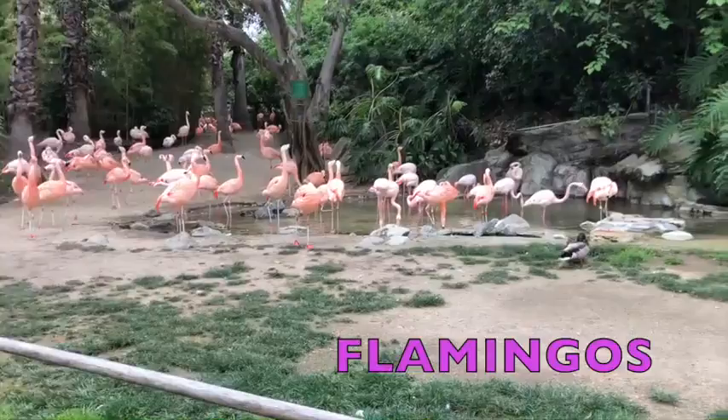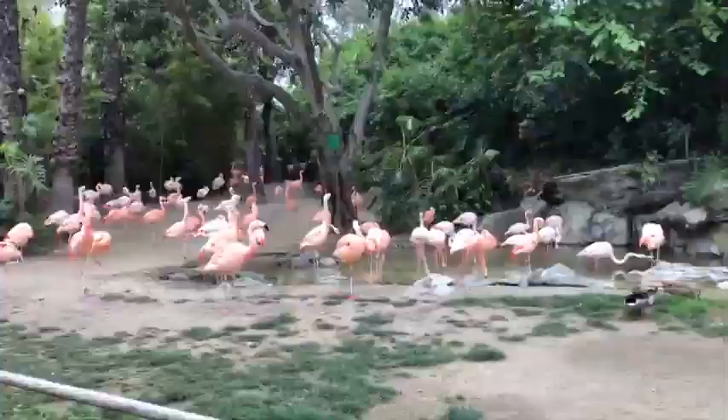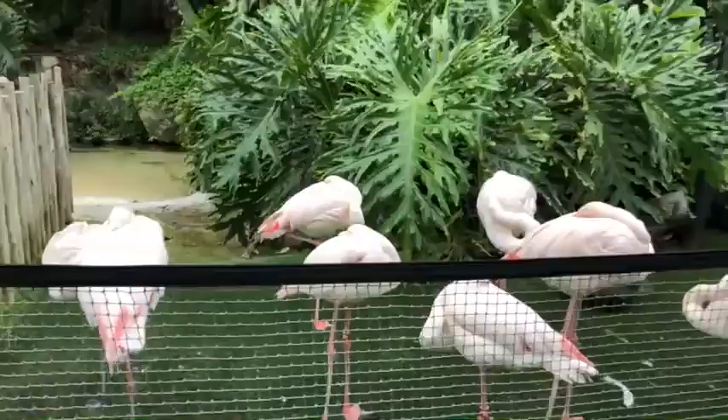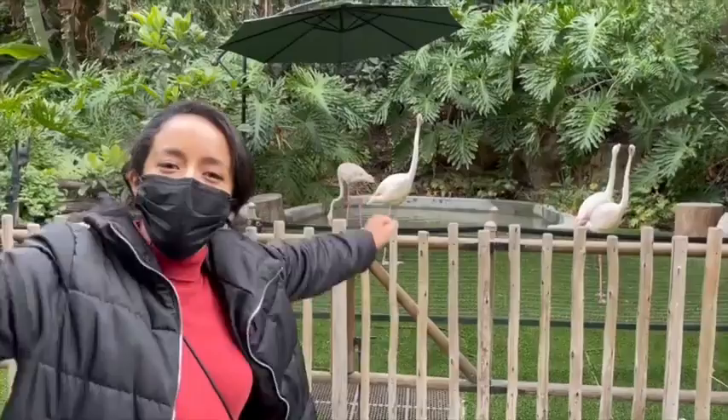What do you see? A duck! But all around it are flamingos. Look at the flamingos. Here they are — this is the flamingo nursery. All of these flamingos are sleeping, so let's be very quiet. Shh. They're up now! Good morning, flamingos. I'm awake now. Let's go.